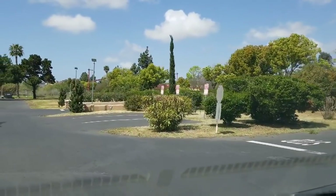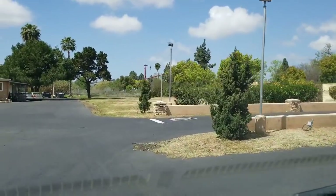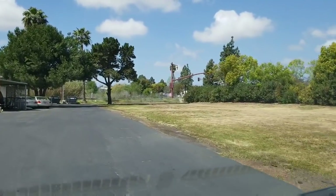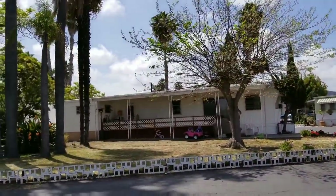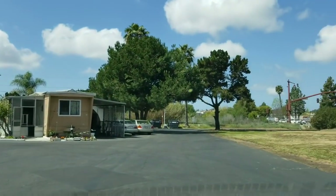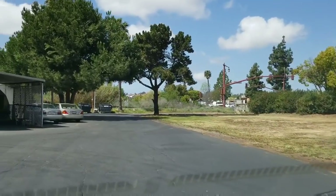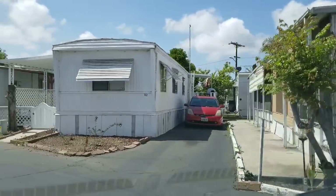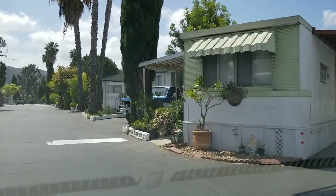That white building we just passed is a dog groomer's. Let's see what we can see down this street. It really looks nice y'all — for these mobile homes to be as old as they are, they look nice. Lots of flowers. And they don't really have yards, though some of them do. They've pretty much all got some kind of little pots with plants in them.